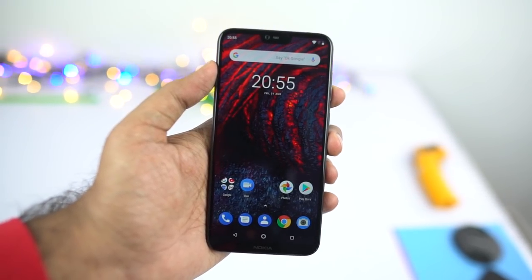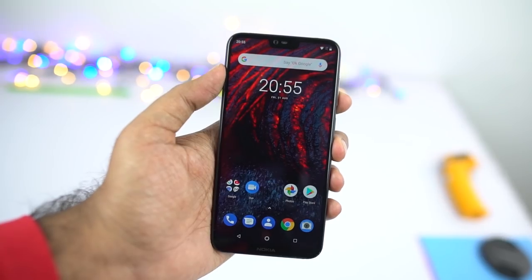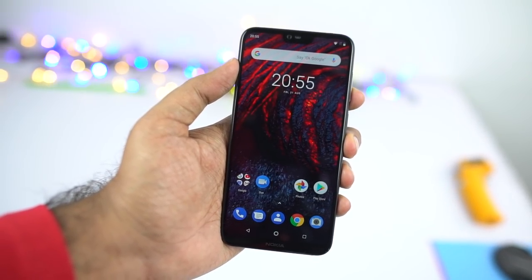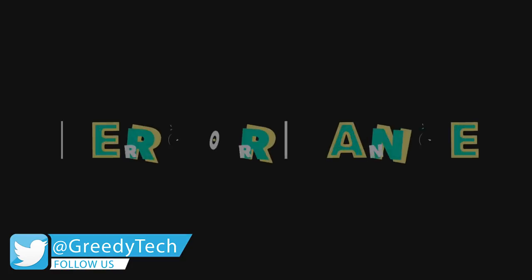Because of the smaller bezels, even though it has a form factor of the Nokia 6.1, it has a much bigger screen and a much sleeker look. On the whole, the display is definitely one of the best things about this phone. Now the next best thing about this phone is definitely performance.